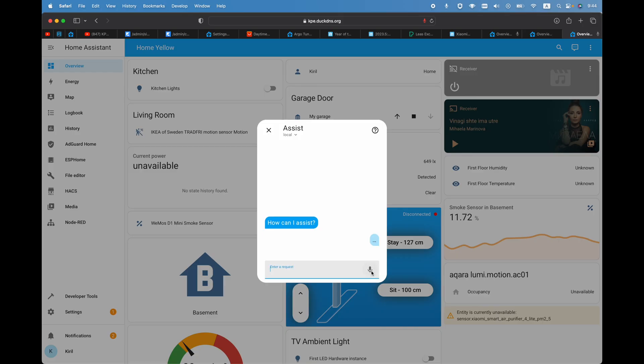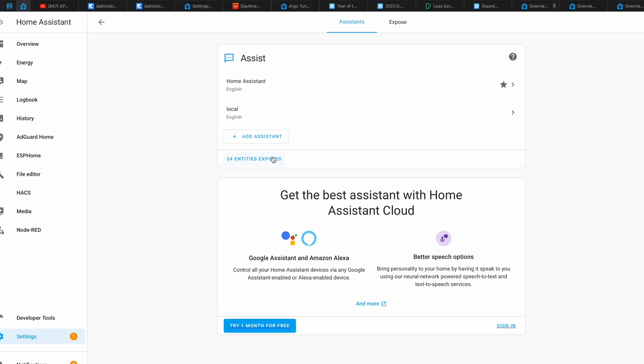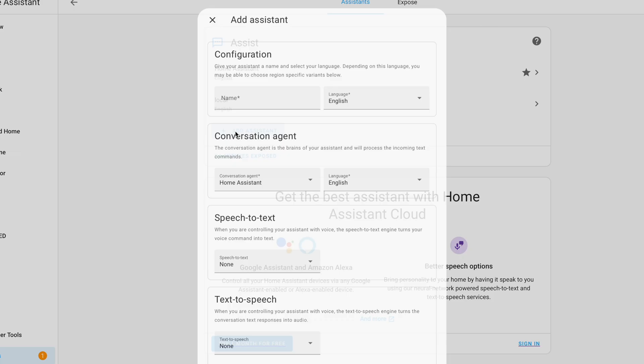From 2023.5, in the Settings of Home Assistant we have a new menu called Voice Assistants where you can configure the above-mentioned pipelines. Just for information, if you have enabled the Home Assistant subscription service, you have a pre-configured cloud pipeline ready to use. But the more interesting part to me is how to create a local pipeline and whether it is going to work well.